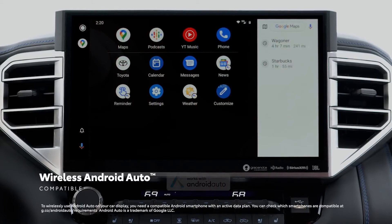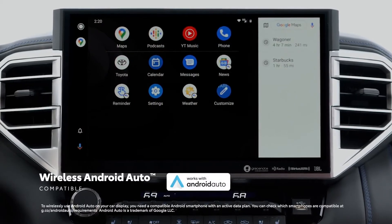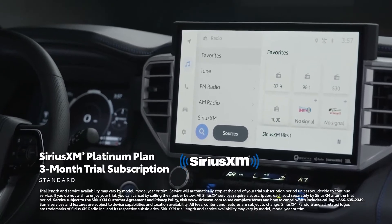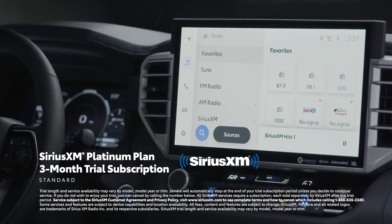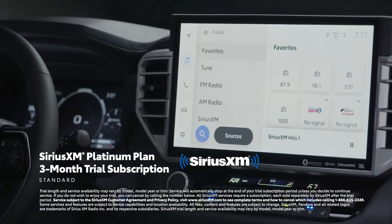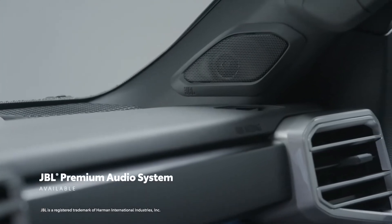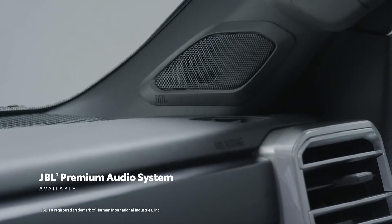The same applies to Android Auto, with wireless connectivity making it simple to stay connected to Android devices. Plus, a standard 3-month SiriusXM Platinum Plan trial subscription includes over 165 channels available in cabin and even more on the SXM mobile app, making it easier than ever to enjoy ad-free music, sports, comedy, and more. And all of this can be paired with a premium JBL audio system to make the most of these great services.